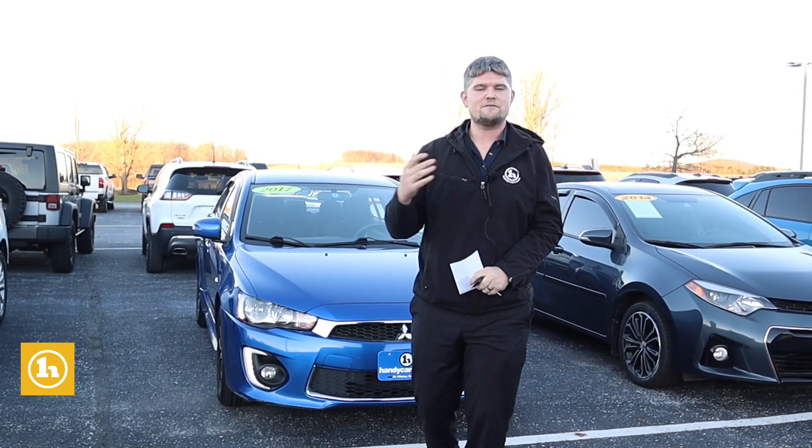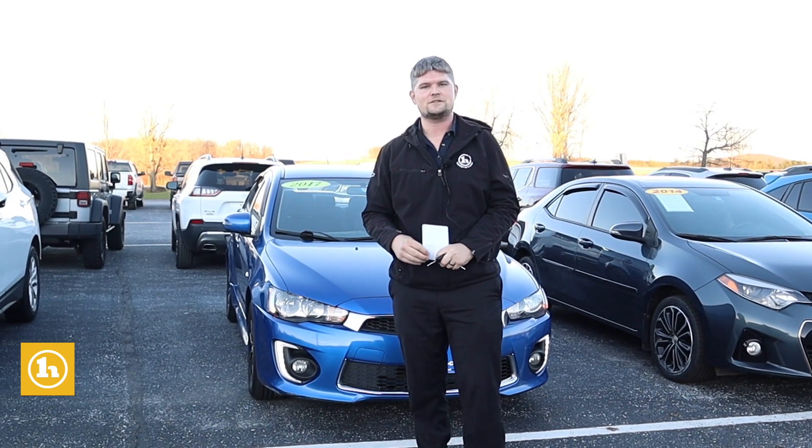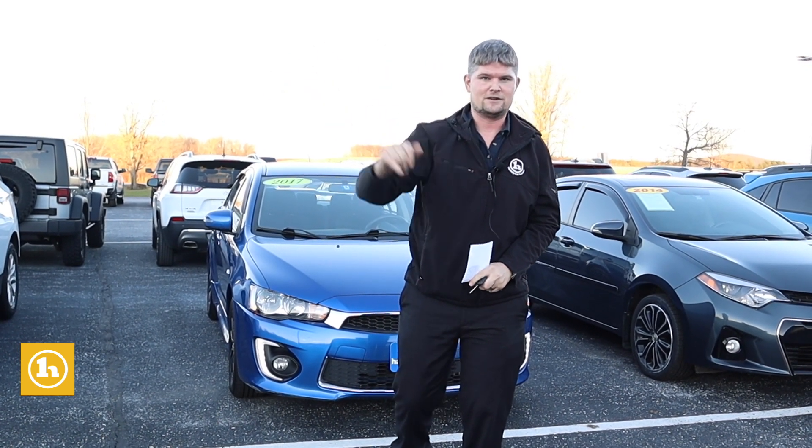Hey Benjamin, I want to thank you so much for giving us a call here at Handy Chevrolet. We're just off exit 20 off Interstate 89. We actually share parking lots with Handy Toyota. Super easy to find, literally right off the interstate.